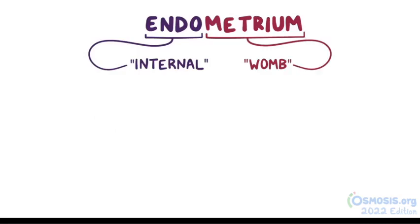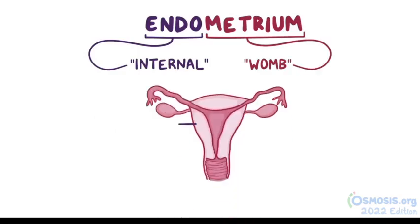Endo means internal and metrium means womb, so endometrium is the innermost layer of the womb, and endometriosis is where these endometrial cells grow outside of the womb.